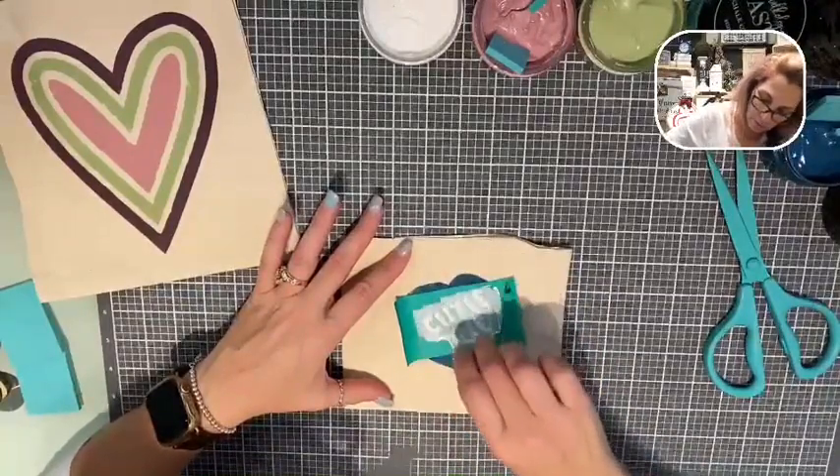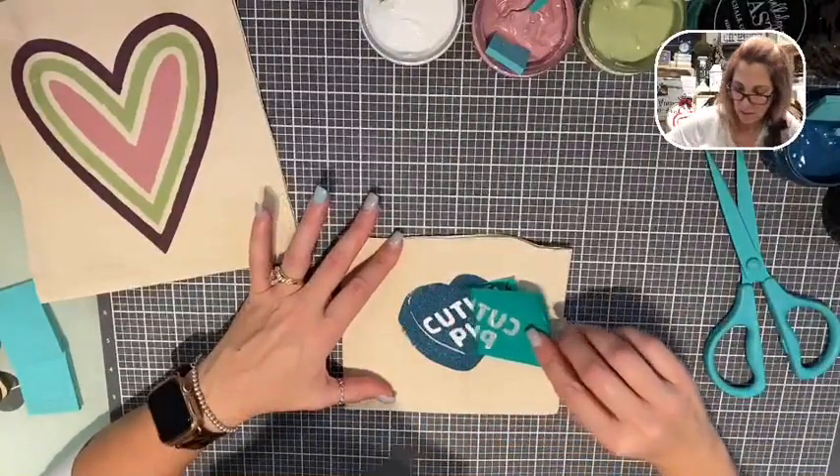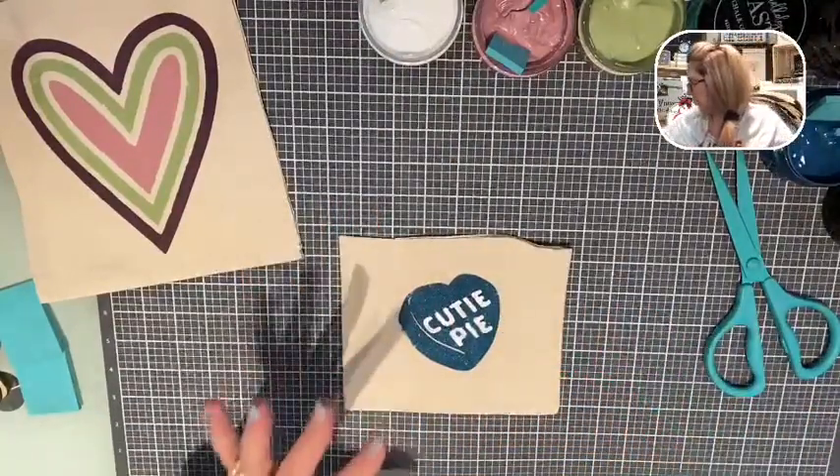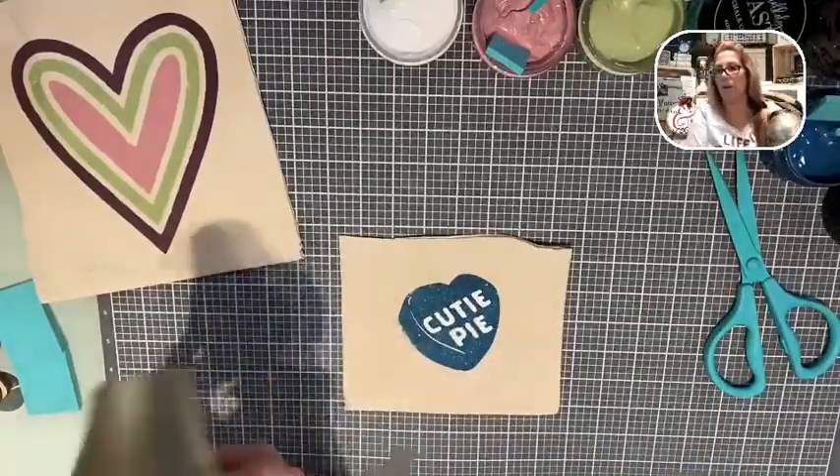This is going to be adorable - super cute little stuffies. Easy peasy breezy! Let me dry it and then we're going to get to making our little pillows. Do you see the sparkle? Doesn't that make you want to do the electric slide?